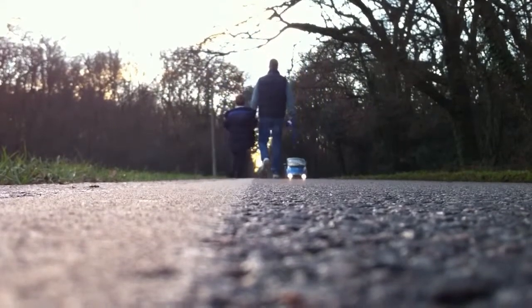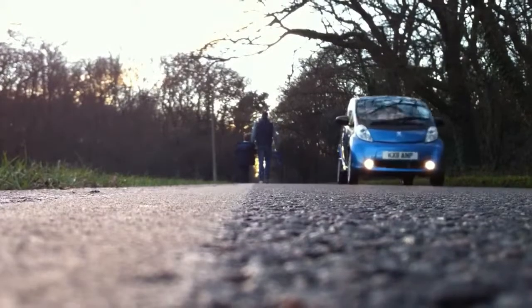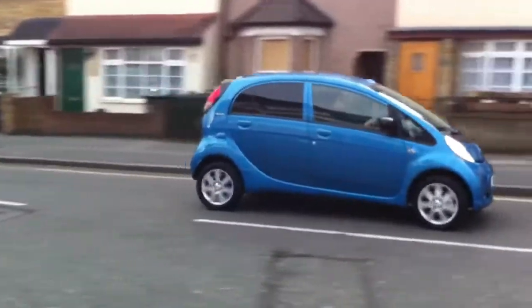As well as the low refuelling costs, the Ion benefits from zero tax, no London congestion charge, and free parking in some areas.